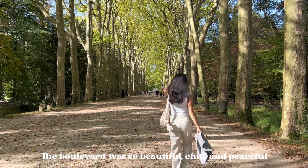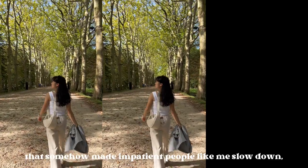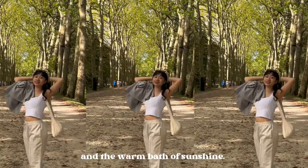The boulevard was so beautiful, chill, and peaceful that it somehow made impatient people like me slow down to enjoy the present moment and the warm bath of sunshine.